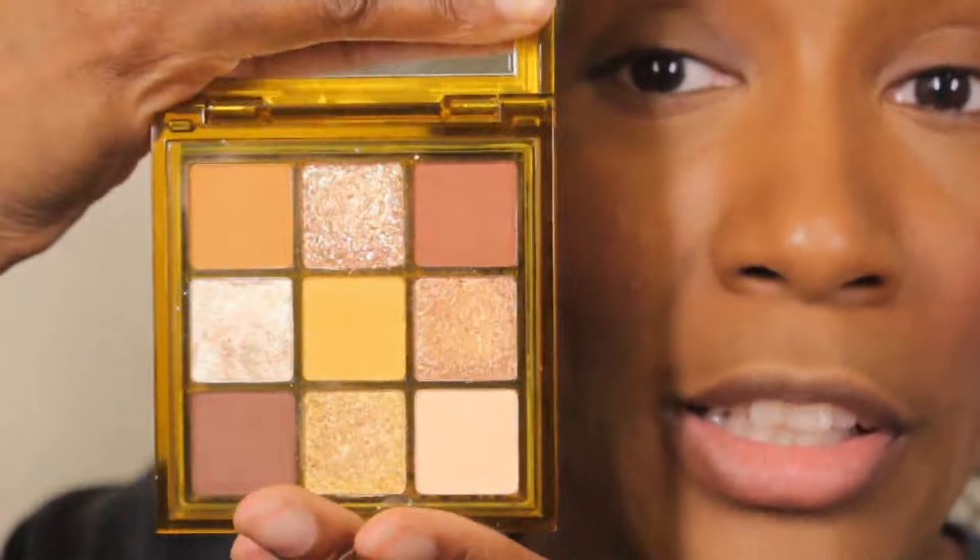Hello everyone, it's your girl GelBeauty87, aka Grace, and today I am so excited because I got my hands on the new Huda Beauty Wild Obsession palette. At Sephora they only have three of the four available — the one that's missing is Tiger. I wanted to compare it to the new Toffee Browns palette she just came out with. I have Jaguar, Chameleon, and Python — Python was the one I was most excited about.